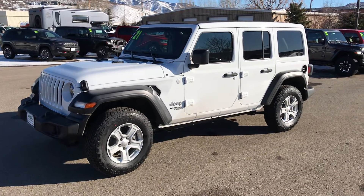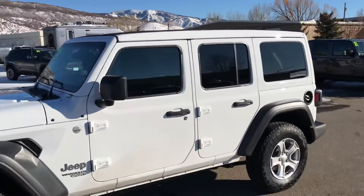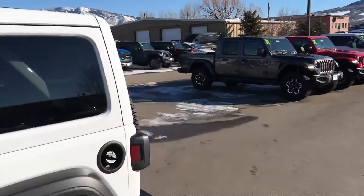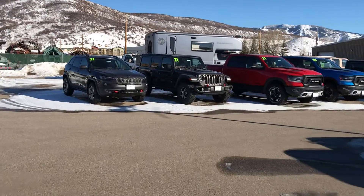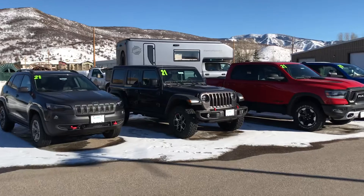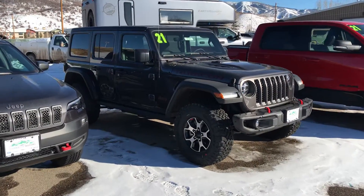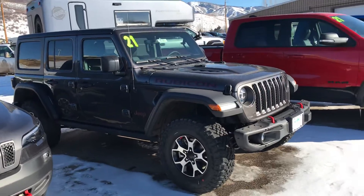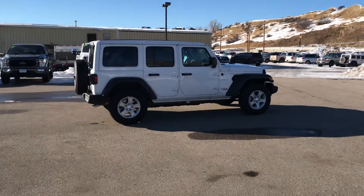Thanks for watching today guys — give us a call, this one's ready for a test drive. We've also got another one — there's a real nice Wrangler Rubicon right over here, and this one actually has the 3-liter EcoDiesel. We'll do a video on that one momentarily, but I've got a couple of real nice Wranglers out here at Steamboat Motors. Give us a call today: 970-879-8880. Thanks for watching.